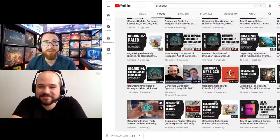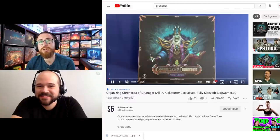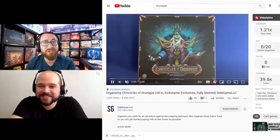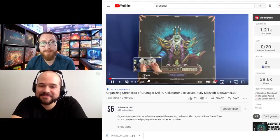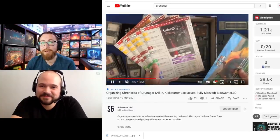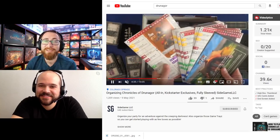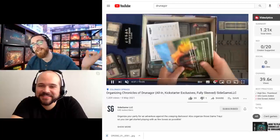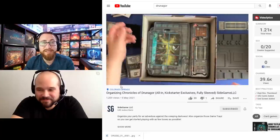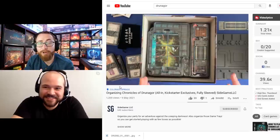Often this is the case especially with big box Kickstarters — how to reorganize their giant Kickstarter. For example, you have a Chronicles of Drunagor video where you've condensed everything down to two boxes. I plan on watching it later to figure out how you've done it differently than mine. Whether you have Zombicide Second Edition or Chronicles of Drunagor or any big box, you also do it with smaller side boxes.